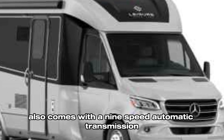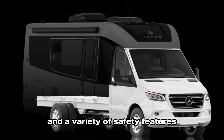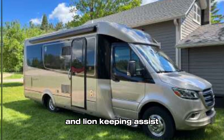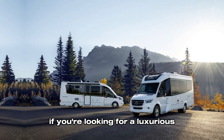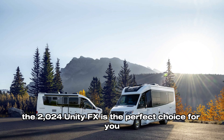The Unity FX is powered by a Mercedes-Benz chassis with a powerful V6 engine. It also comes with a nine-speed automatic transmission and a variety of safety features, including front collision impact assist, sidewind assist, and lane keeping assist.